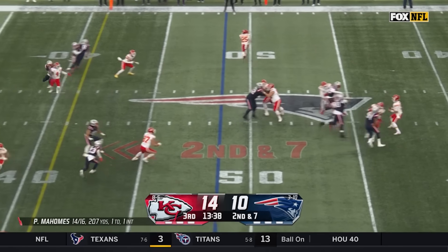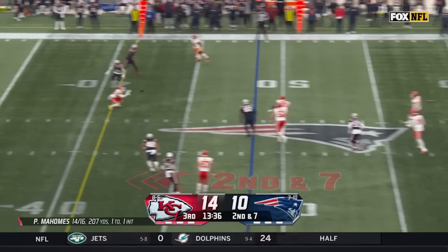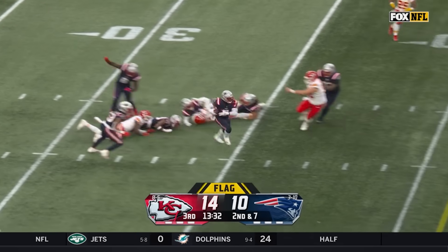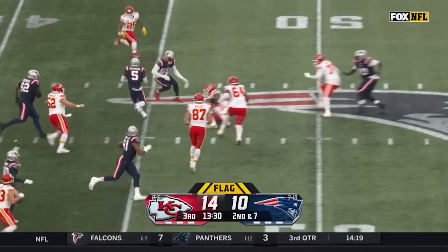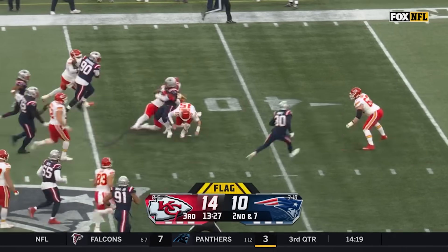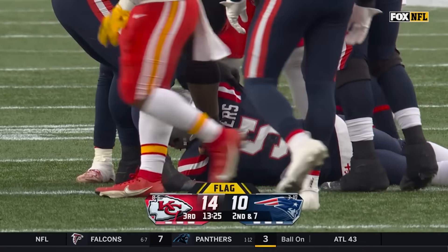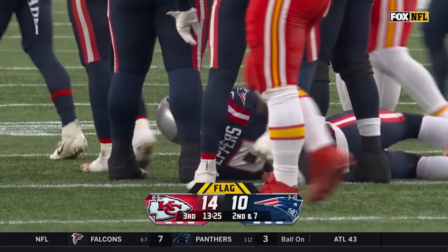Second down and 7, snap to Mahomes. Drops back with the pump, pressured by Wise. Rolls right, fires it as he slings it across the middle — catch made. And the ball's knocked loose, flag on the play. It's hooked up by Peppers. He runs it to the 45, cuts left to the 50 — Peppers on the go to the KC 45 — and spun down eventually by Morris. The ball completed for Kansas City to Sky Moore.